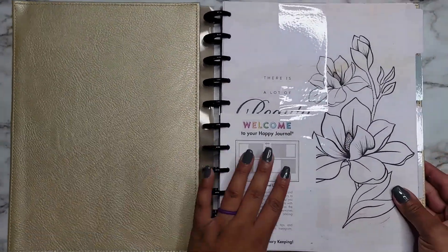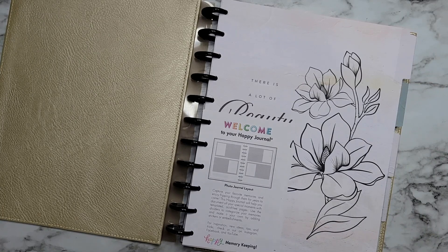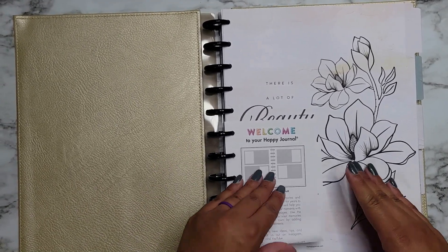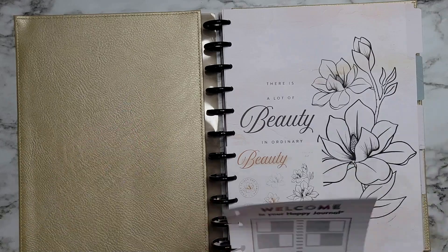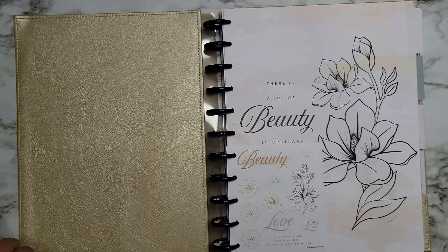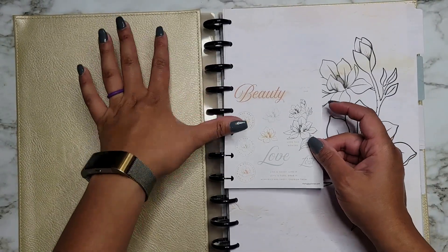This is an undated journal so you can use it whenever, which is why I grabbed another one even though I already got one off the Happy Planner website — I love memory planning and I'm definitely going to use these. So this is the inside: it says 'Welcome to your happy journal' and tells you a little about the journal. It also comes with a little sheet of stickers — they're paper — which I didn't know, so that's cool.